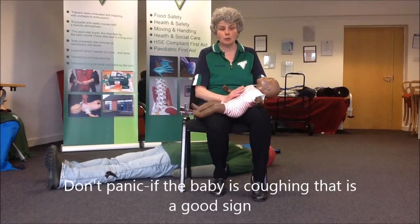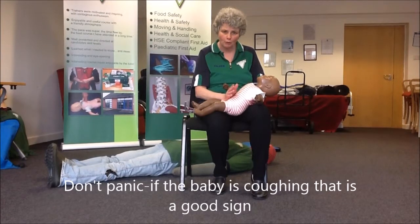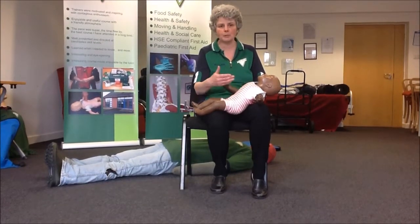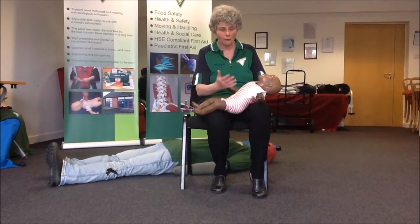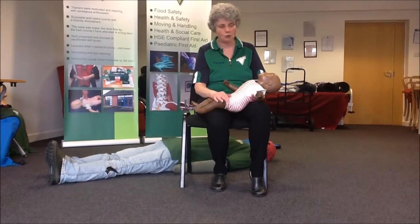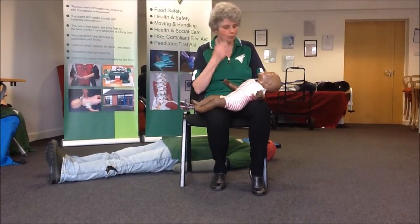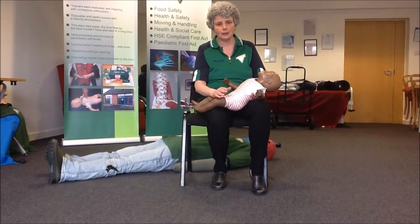So if your baby's choking, remember that coughing is a good sign. If the baby's coughing, you would rather just allow the baby to try and clear her own airways. Encourage the baby to cough and if she's coughing, try not to panic. It's when she stops coughing and she's not making any noise and lips are going blue and there's obviously a problem with the airway — then you need to act.